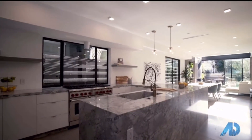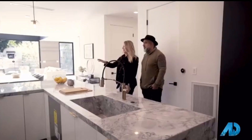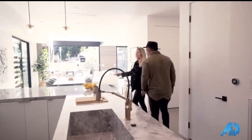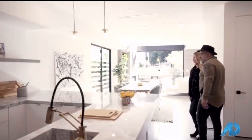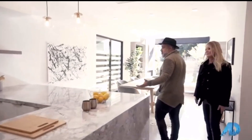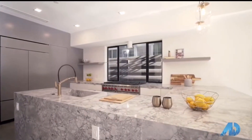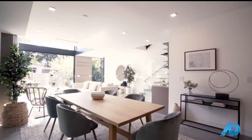A great countertop for entertaining, cooking, serving, and having parties. And I noticed you put some seating over here — that was thoughtful. When you're in the kitchen, you can have breakfast over here, and if you have a larger crowd, they can also join you from the dining room. The flow of the space is all in one.